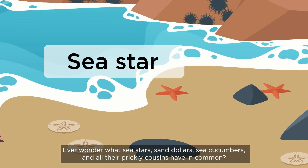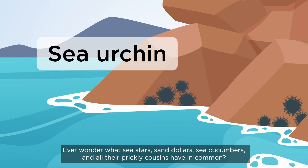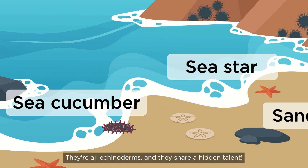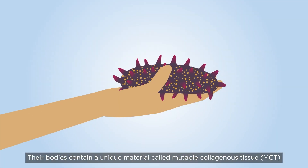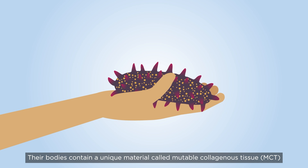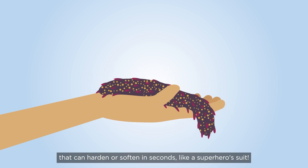Ever wonder what sea stars, sand dollars, sea cucumbers, and all their prickly cousins have in common? They're all echinoderms and they share a hidden talent. Their bodies contain a unique material called mutable collagenous tissue that can harden or soften in seconds, like a superhero's suit.